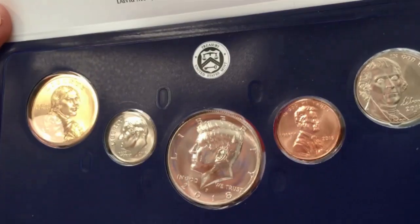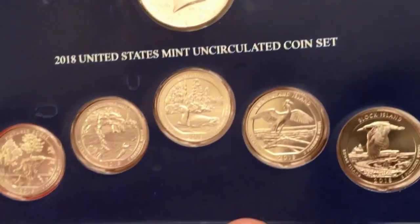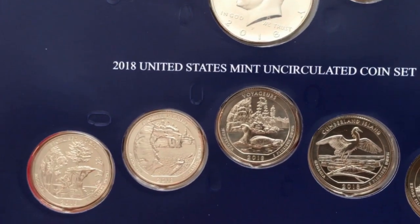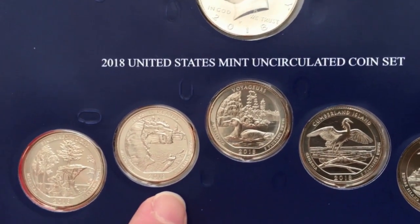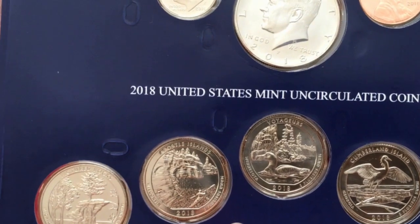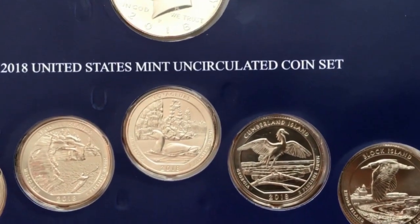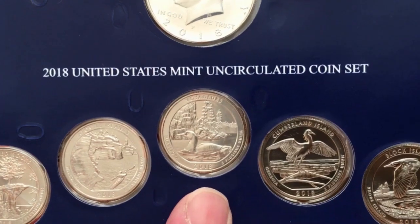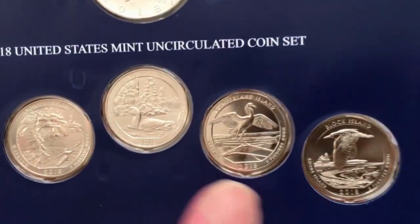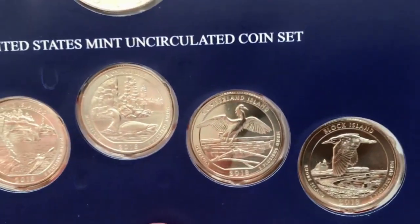I'm going to take a quick peek at the fronts - these are obviously the Philadelphias and I don't see anything that jumps out at me. From watching our videos you'll know that the first two issues - the Pictured Rocks and the Apostle Islands - we've already found quite a few circulated coins and business strikes with varieties, die chips, cracks, all kinds of issues. We've got a couple of videos out on those. The Voyagers just came out about a week ago and Cumberland Island is coming out in about a month.